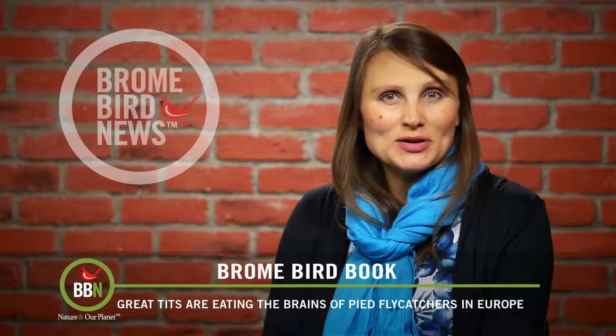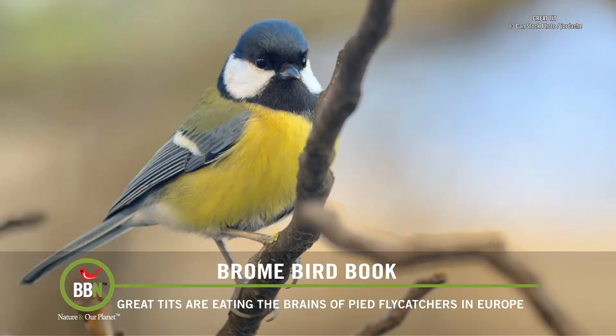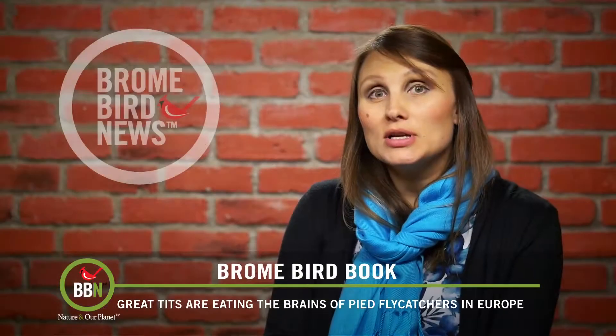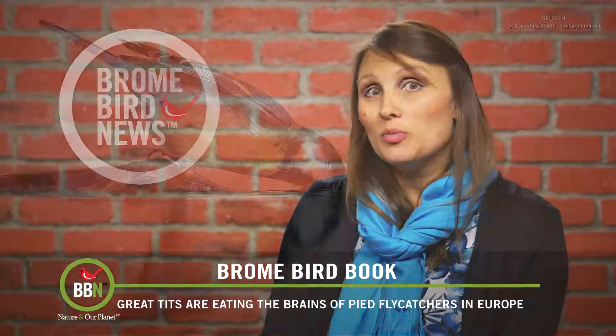Apparently zombies are not the only ones interested in eating brains. Great tits, which are overseas cousins of our chickadees, seem to enjoy eating the brains of pied flycatchers. Normally this wouldn't be an issue because great tits and pied flycatchers are not supposed to breed in the same area at the same time — great tits breed earlier.